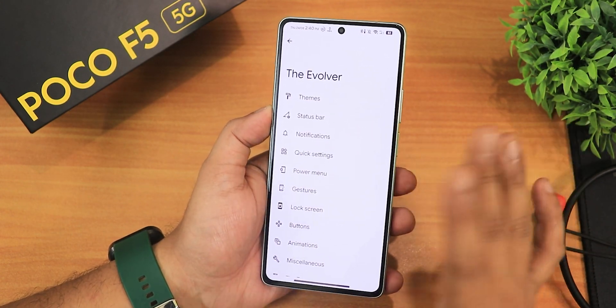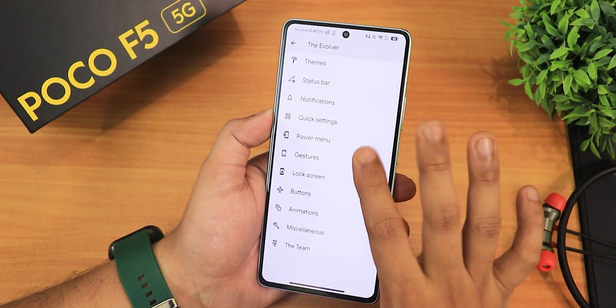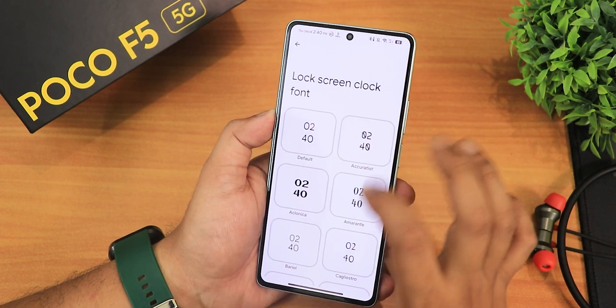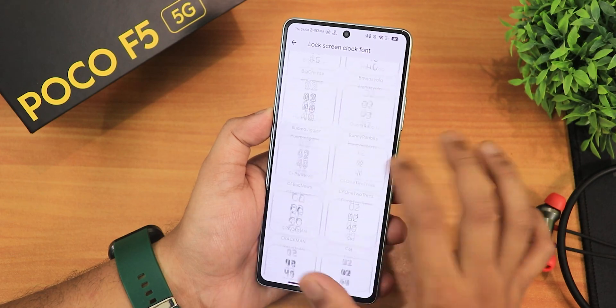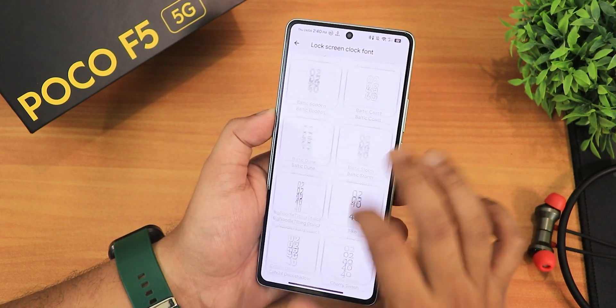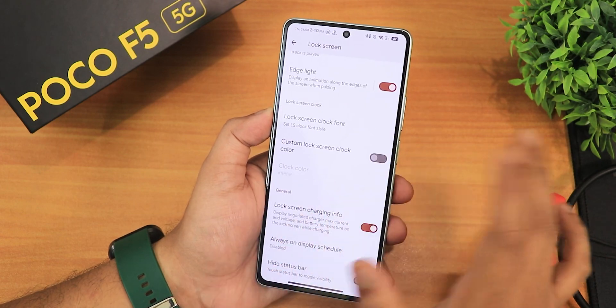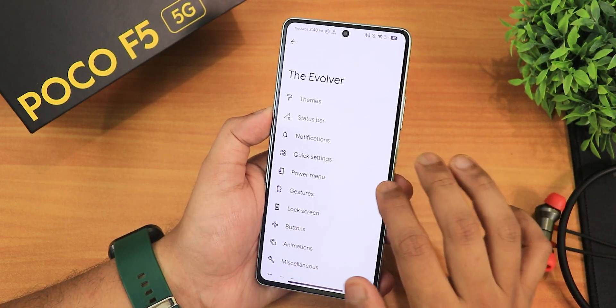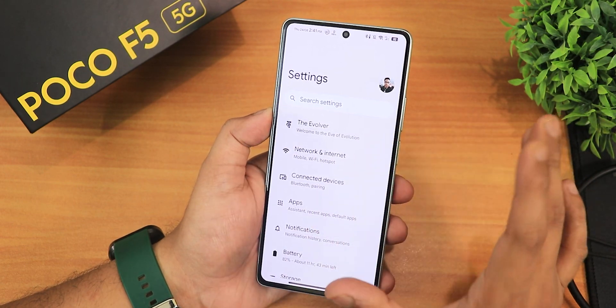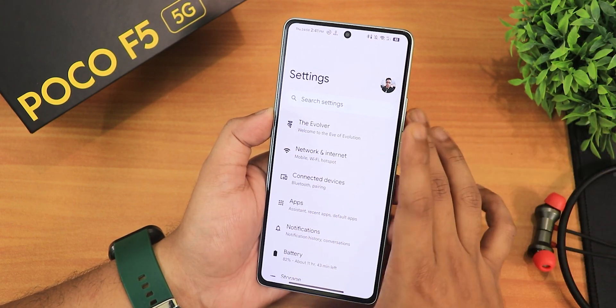For customizations — there's an amazing amount including lock screen clock fonts and hundreds of clock styles. It still has Game Space and all those features. You can customize the color of the Monitor theme engine as well.